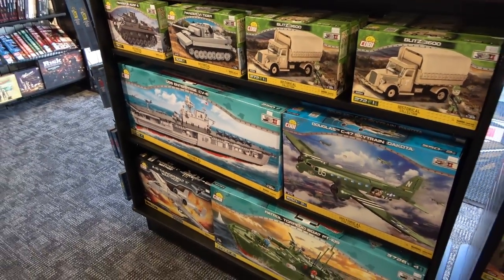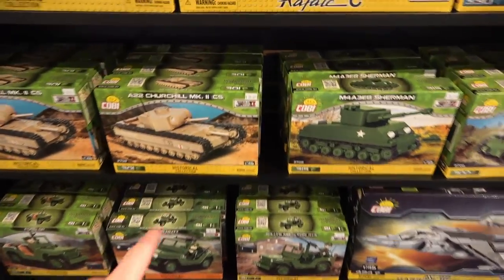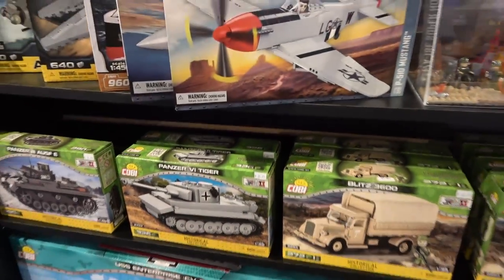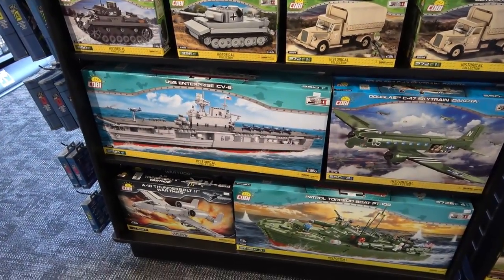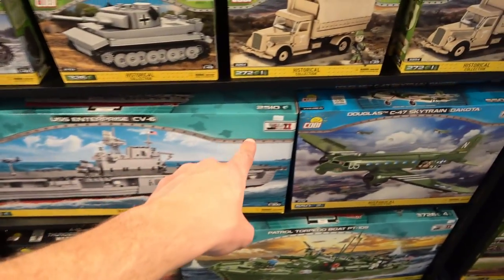When you're looking at those Kobe kits, we didn't look at this side here. So there's more Kobe kits of like tanks and stuff like that for like $27, and the Panzer tank for like $27 as well — pretty reasonable actually. There's 2,510 pieces on this large aircraft carrier for $199.95.